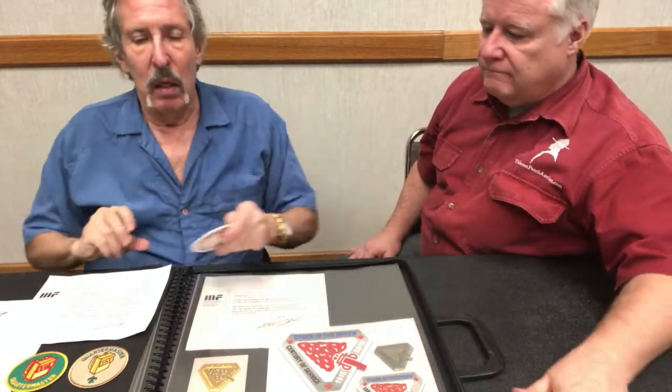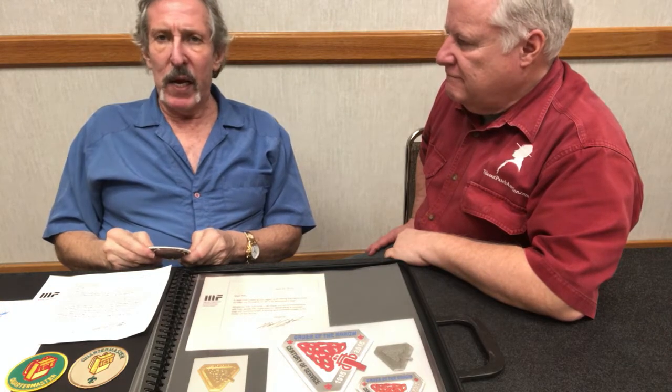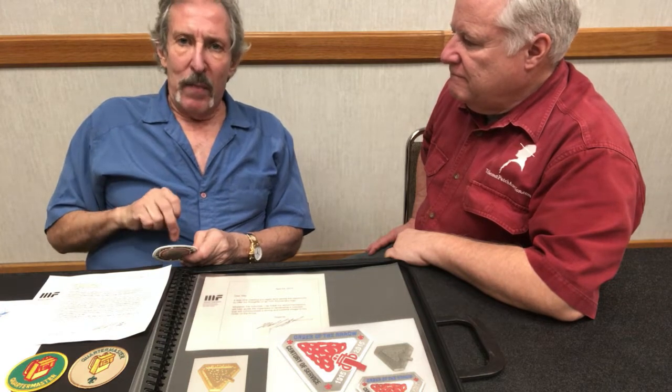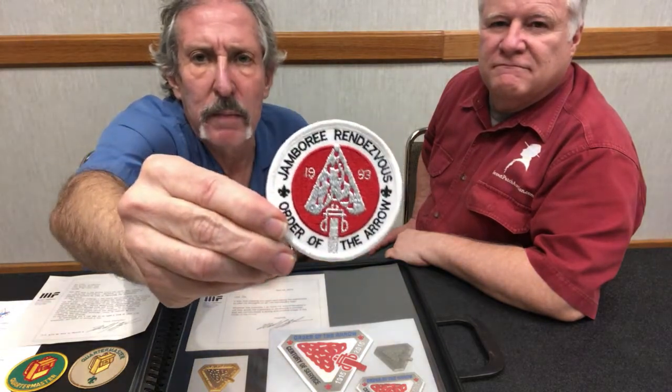They asked me to do a rendezvous patch for the jamboree — the Order of the Arrow's own rendezvous at the 1993 jamboree. So I used an arrow in a red background circle, going beyond the circle and to the edge of the patch. It got a big play, and when I came to the jamboree they said, 'That's the new insignia of the Order of the Arrow.' I said to myself, 'What have I done? I destroyed my own round red Indian.'